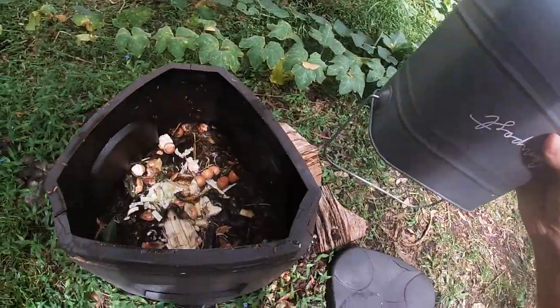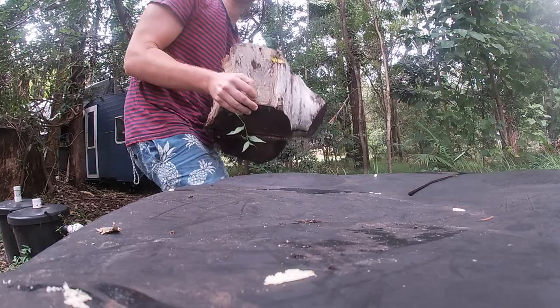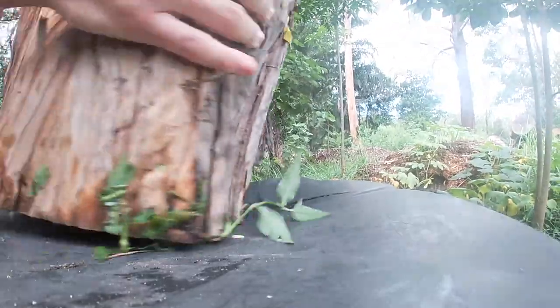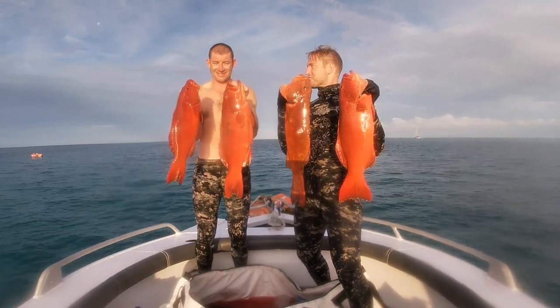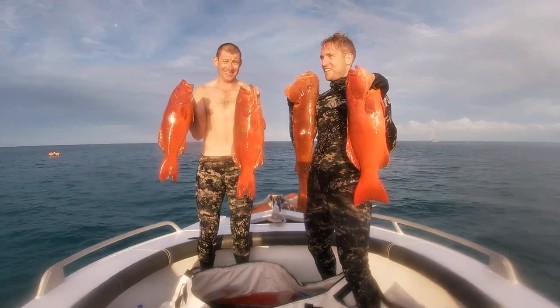All the scraps go into the compost, as you can see. I put the log back on for my dog — she still sometimes gets in and goes through the compost. Nice first day out. Live the dream, that's for sure.